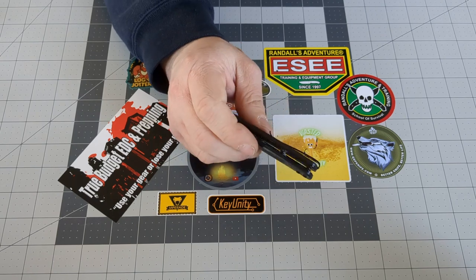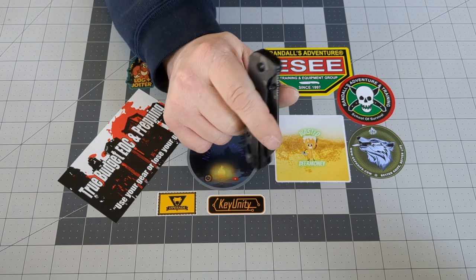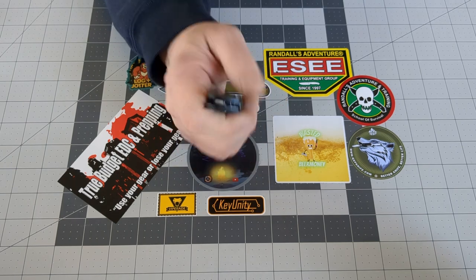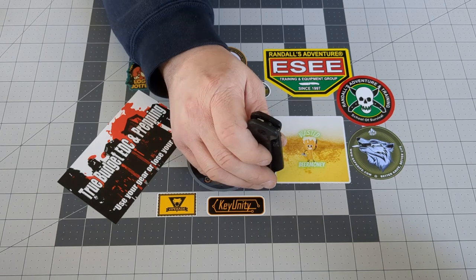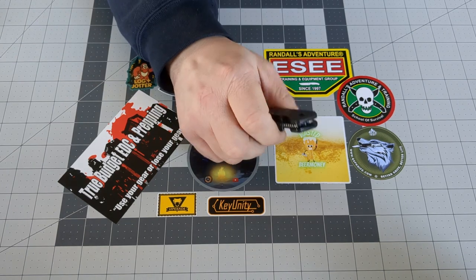What better way to celebrate a small milestone like that than a pocket dump. But before I do a pocket dump, I just want to remind everybody of my 600 subscriber giveaway video. I will put that link up in the corner — make sure you check it out. Make sure you comment and I will put you in the giveaway. So let's get the pocket dump underway.